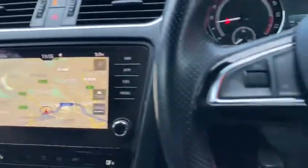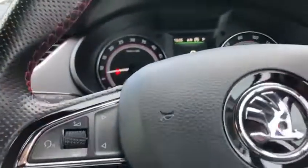It comes with three keys and it's really, really clean. Have a lovely look from the outside.